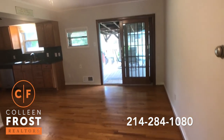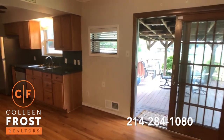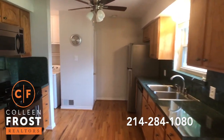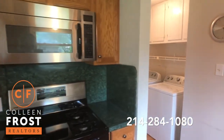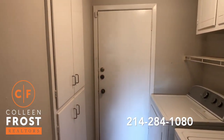Here is our breakfast nook area. Walking into our kitchen — stainless steel appliances, gas cook range. Come over to the washer dryer area and then we lead out to our garage.